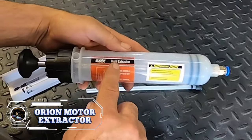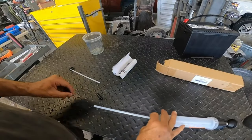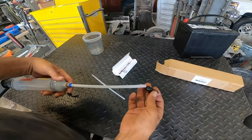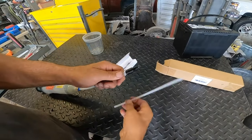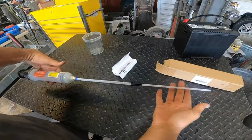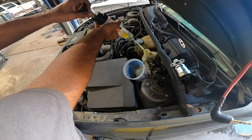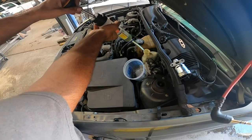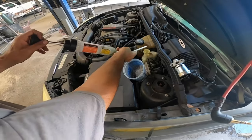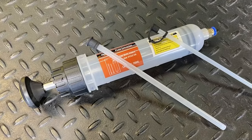Are you looking to tackle basic fluid changes on your car without breaking the bank? Then the Orion Motor Tech 200ml manual fluid extractor might be the budget-friendly hero you've been searching for. Priced at just $11.99, this handy tool lets you extract and replace fluids like power steering, transmission, gear, and brake fluid. This extractor is a fantastic option for occasional DIY fluid changes or topping off fluids. The syringe-style pump and hand vacuum operation are straightforward and require no fancy mechanics.